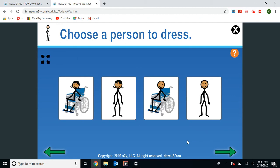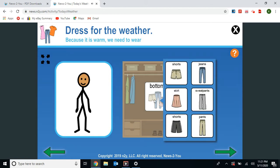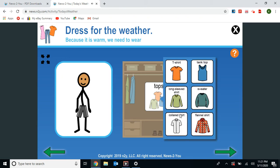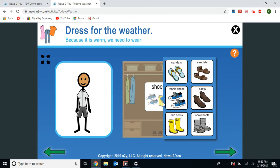Now we're going to choose a person to dress. I'm going to choose this young man's stick figure. We'll start because it's warm outside — we'll start with his bottoms. I'll put him in a long pair of shorts. Next, we'll choose his tops. I'm going to give him a collared shirt. Next, we'll choose his shoes. I think he should wear some tennis shoes today.